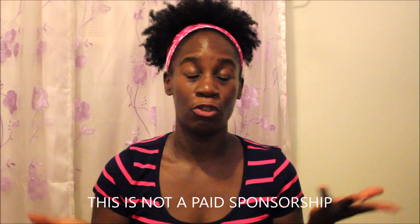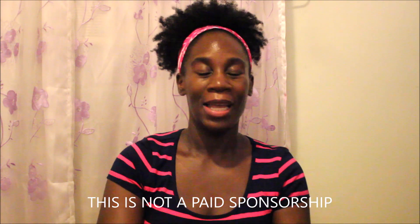Hey YouTube, it's Karisma and I wanted to talk to you today about the Cantu Shea Butter for Natural Hair Coconut Curling Cream. Yes, I'm doing a product review as promised. If you saw my other video, I showed you all the new products that I'm using, and this is the first one I want to talk about. This is not a paid sponsorship — just my natural and honest opinion.